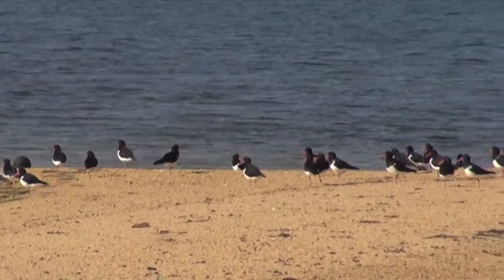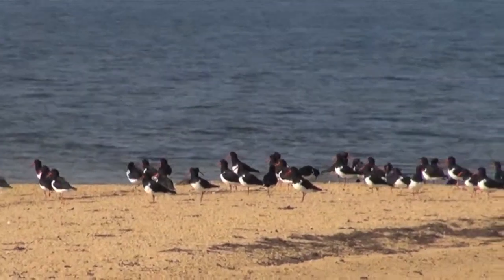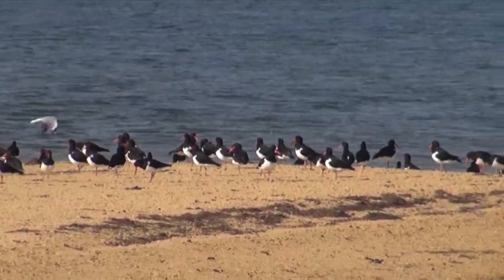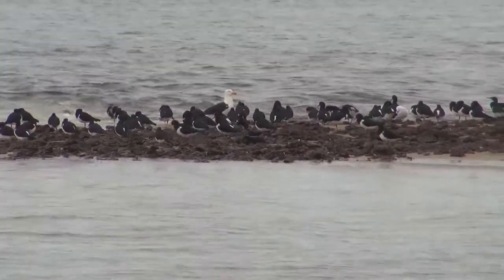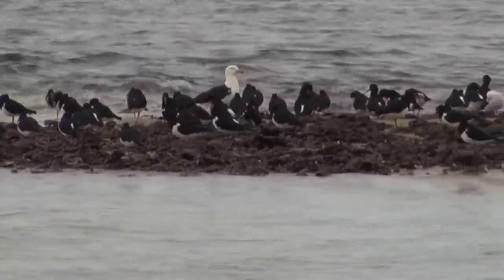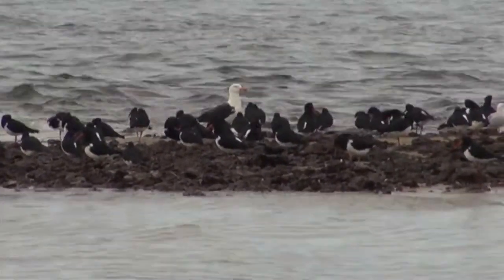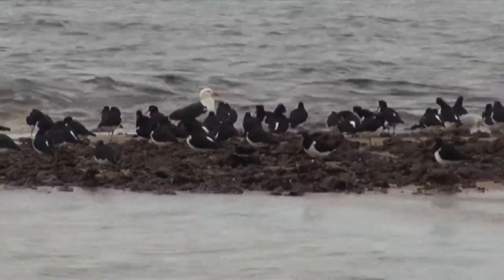They're called oystercatchers because they eat oysters and other large shellfish — they're the only wild animals that can open a big cockle or an oyster. In the middle of them is a Pacific gull, one of the world's biggest gulls. Many big gull species have adapted well to urbanisation, but our Pacific gulls still seem to prefer natural areas where they forage for crabs and similar prey.